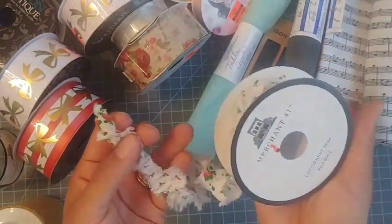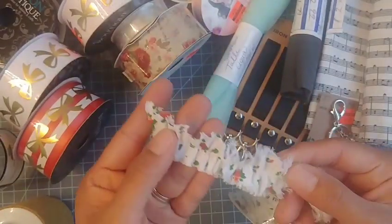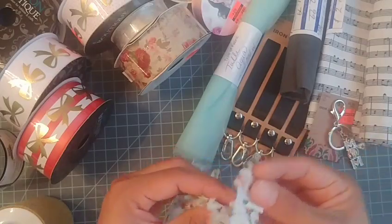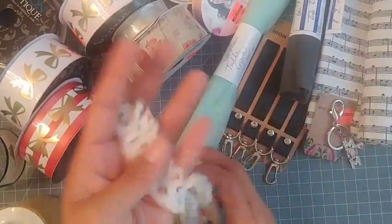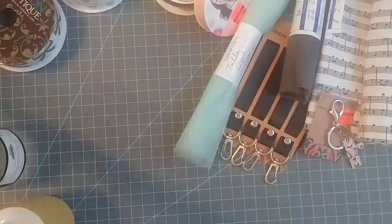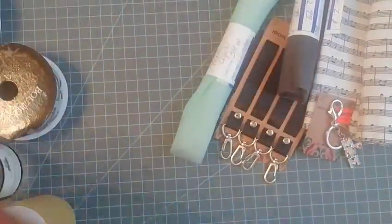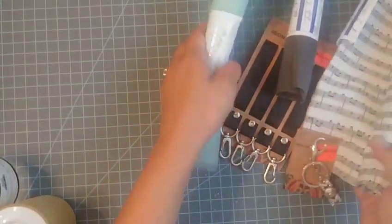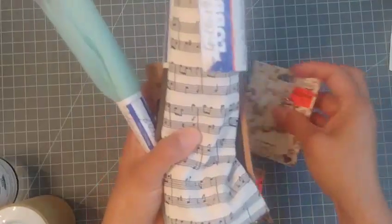Oh, one more — this other trim was 99 cents from Merchant 41. It's this little trim that's already ruffled up, so it would be very pretty for making bows or different things. Now I'm kind of stacked up on ribbon — I didn't have small ribbon like that or wide ones for bows before, so this will be perfect.